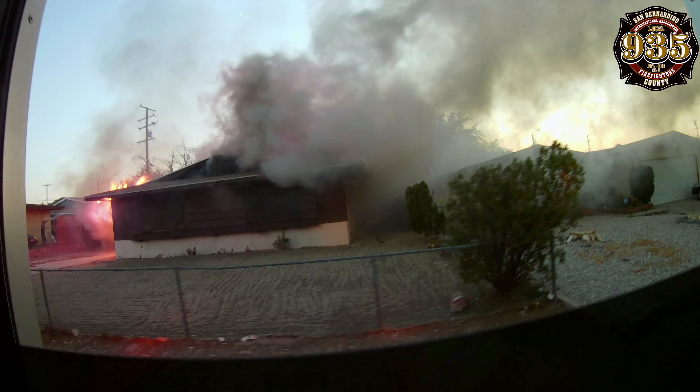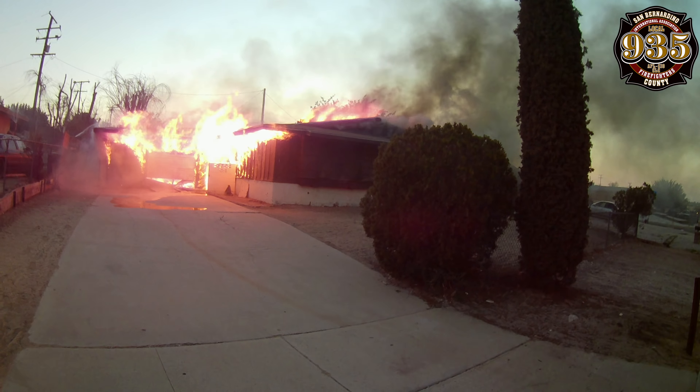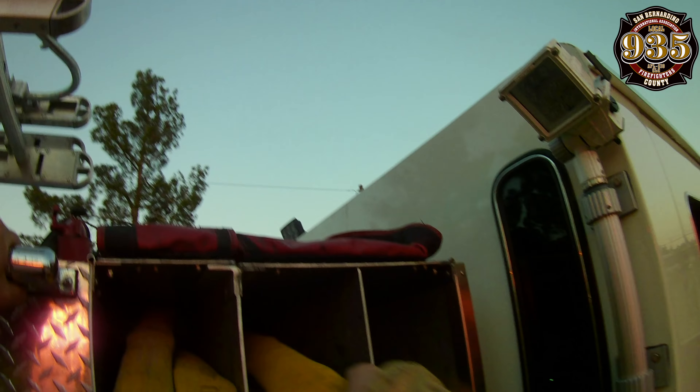Main: one-story single-family residence with heavy fires showing from the alpha side. Looks like a previous burn. 311 being the attack — got around water supply. All units switch attacks at 360. Comcenter copy: single-family residence, heavy smoke and fire showing from the alpha side, vacant property. 311 in attack mode, have their own water supply. All units switch to attack, one fire at ground 3.